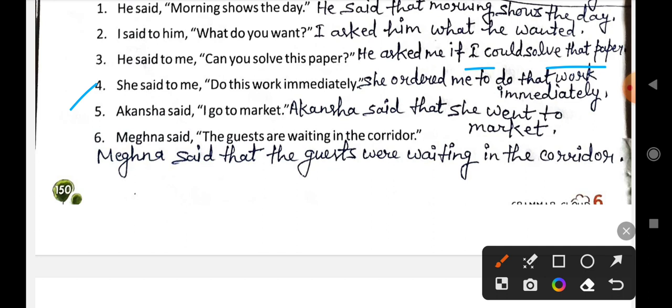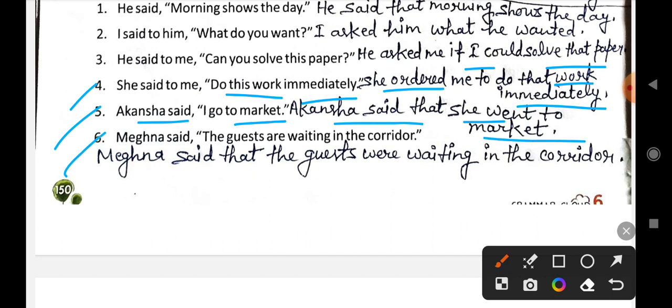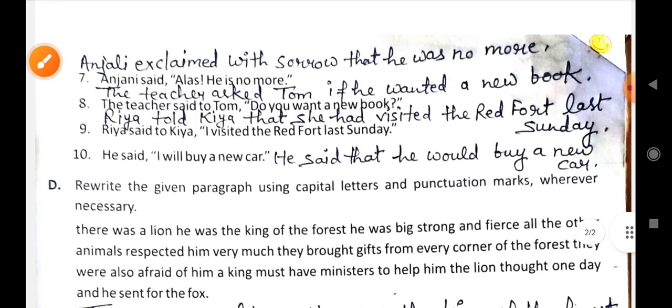Fourth: She said to me, 'Do this work immediately.' becomes: She ordered me to do that work immediately. Fifth: Akancha said, 'I go to market.' becomes: Akancha said that she went to market. Sixth: Meghna said, 'The guests are waiting in the corridor.' becomes: Meghna said that the guests were waiting in the corridor.